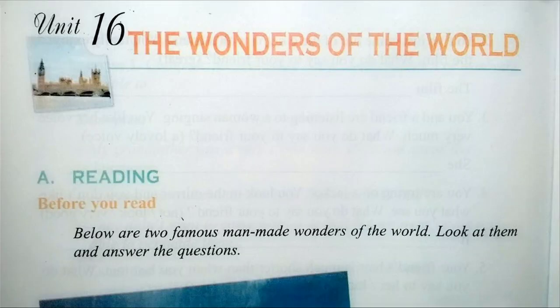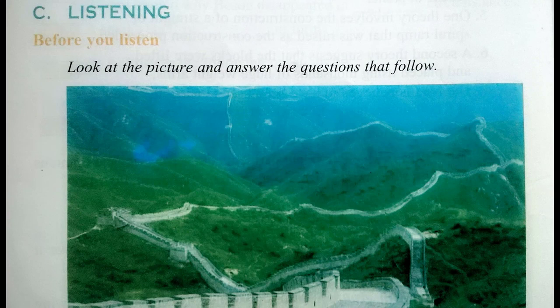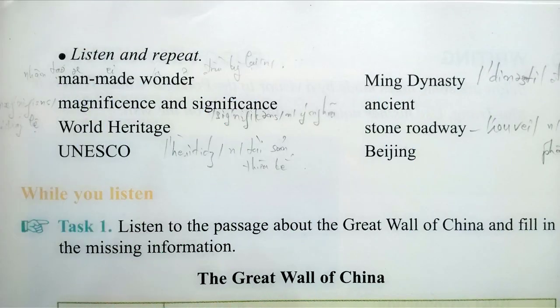Task 2: Listening. Listen and repeat. Man-made wonder. Magnificence and significance. World Heritage. UNESCO. Ming Dynasty. Ancient. Stone. Stone Roadway.